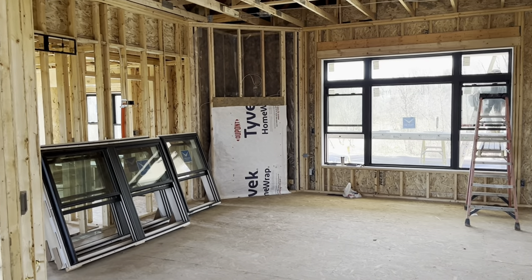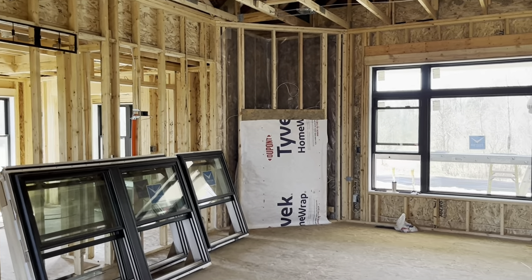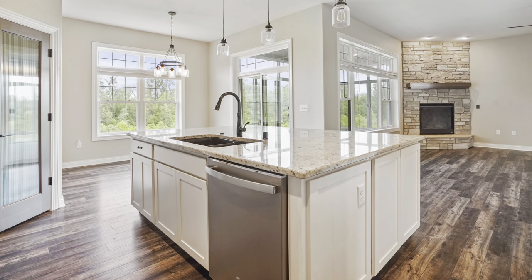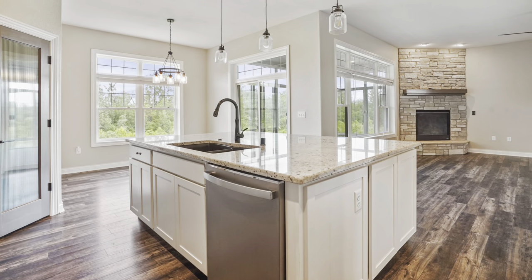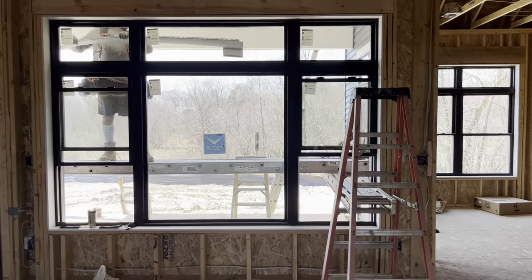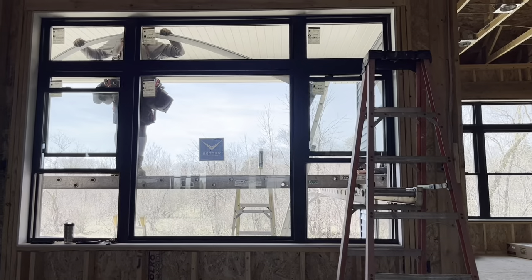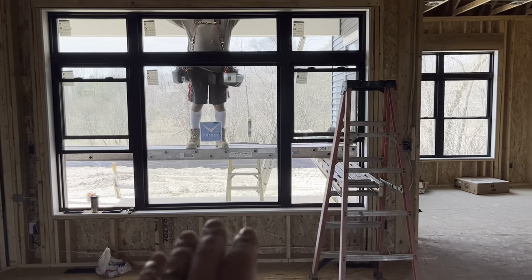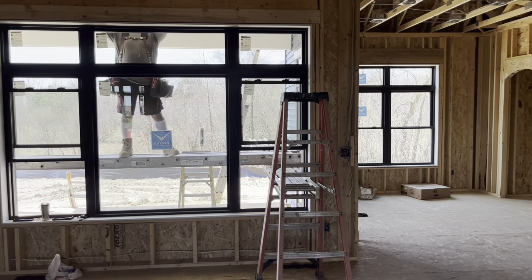The great room's got 10-foot ceilings, a fireplace in the corner, and a nice big picture window on the back. This home also has a rear covered porch, which you can see from here. In this case, because we're on an exposure lot, it's not a rear covered porch — it's a rear covered deck.